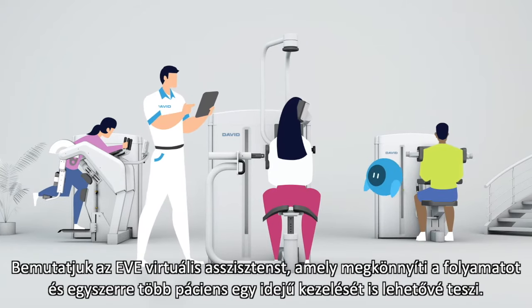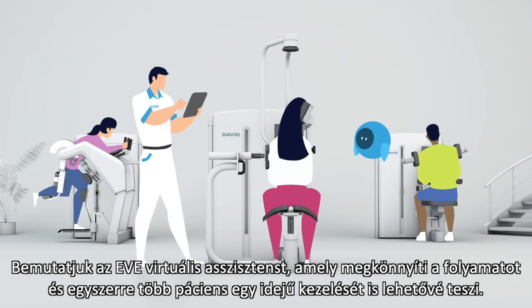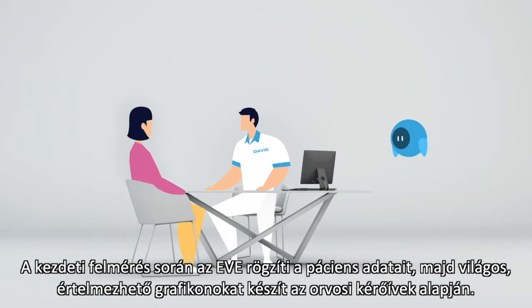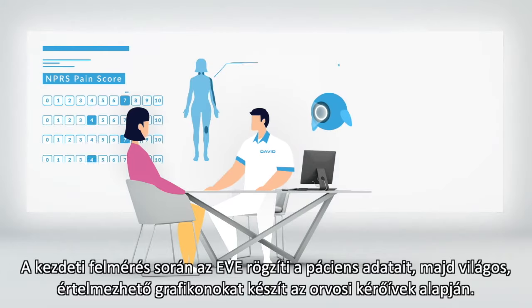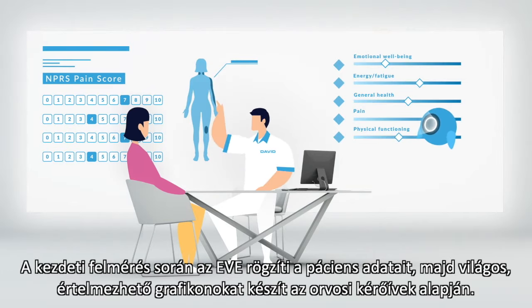Meet EVE, the virtual assistant that makes all of that easy and allows you to treat more patients at the same time. During the initial evaluation, EVE takes care of all patient data and translates medical questionnaires into a clear and comprehensive graph.